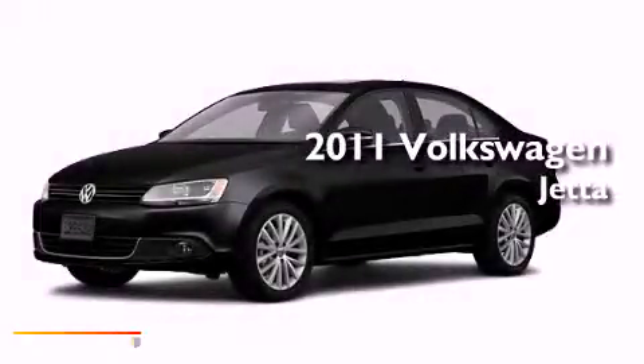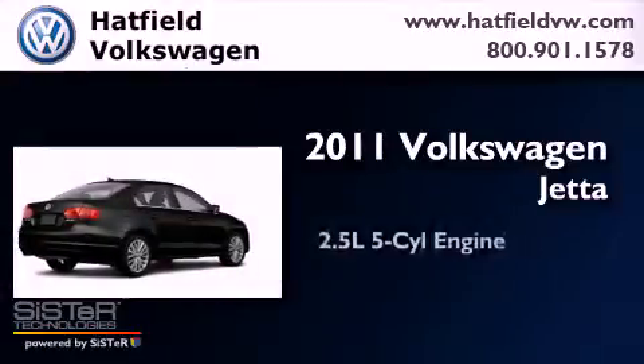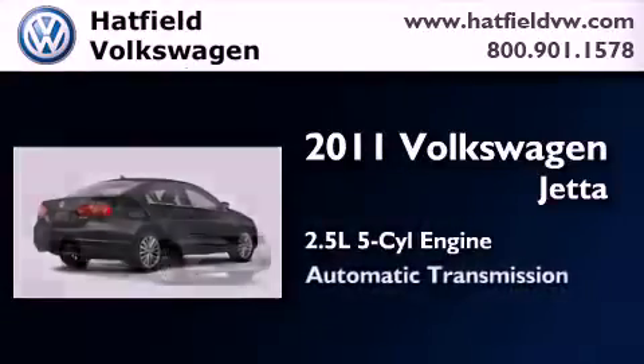This is a certified pre-owned 2011 Volkswagen Jetta. It has a 2.5-liter 5-cylinder engine and an automatic transmission.